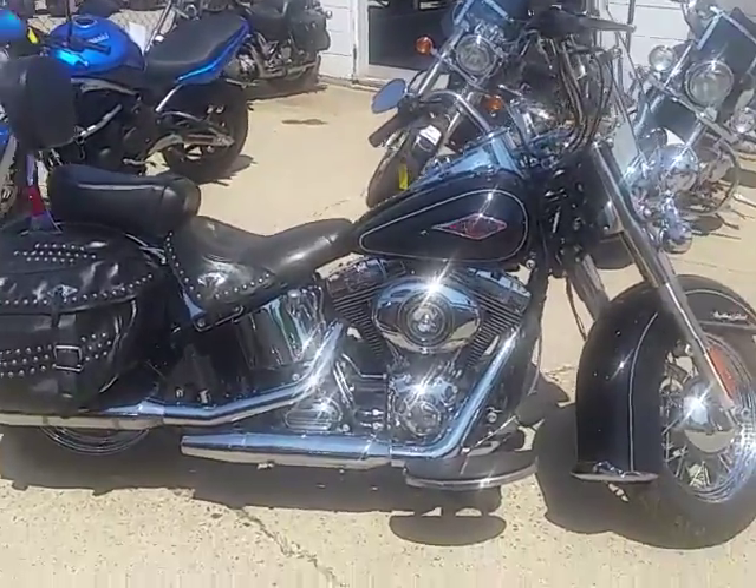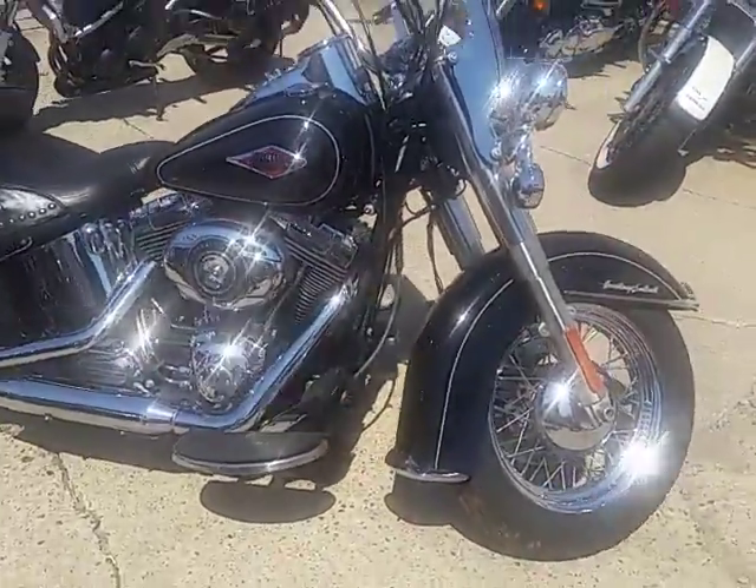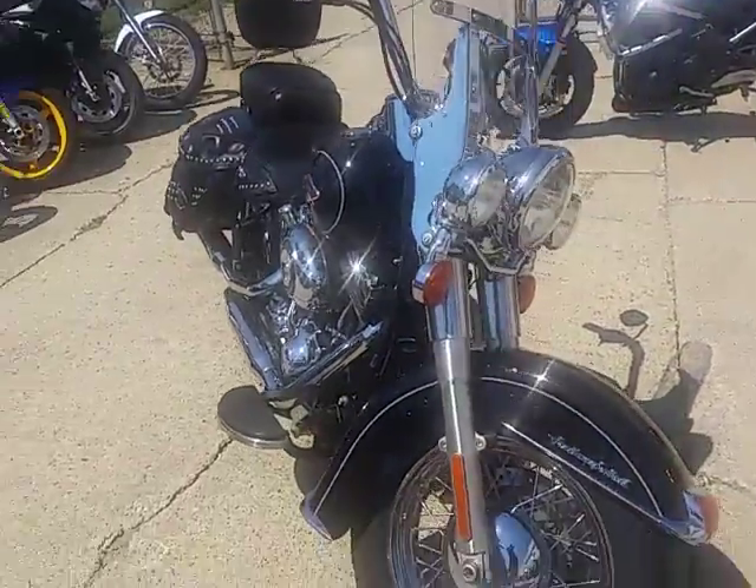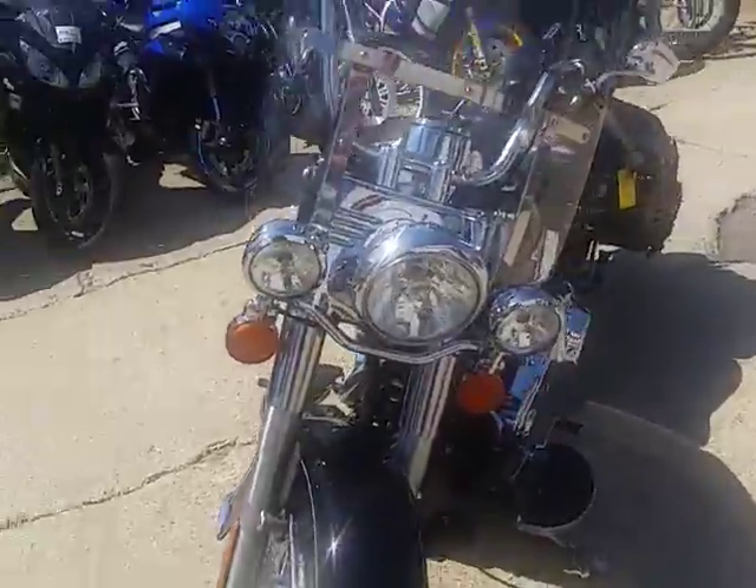With PowerSports.com we're doing some videos on our new used Harleys. We just got over three semi-loads in. This one's a 2014 Harley-Davidson Heritage Softail Deluxe. We got this thing priced right at $12,900.